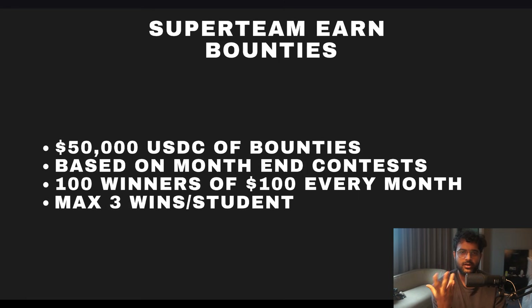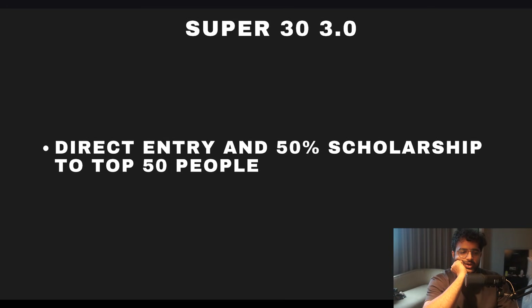The whole purpose is for Super Team and Solana to identify the best talent. For students who can't afford the course right now, hopefully you'll make your money back if you're accountable. Being in the top 10 is really hard, but top 100 is mostly about accountability rather than extreme skill. There's also a direct entry and 50% scholarship to the next Super30 if you do well in the cohort — same criteria applies if you've done GSOC.